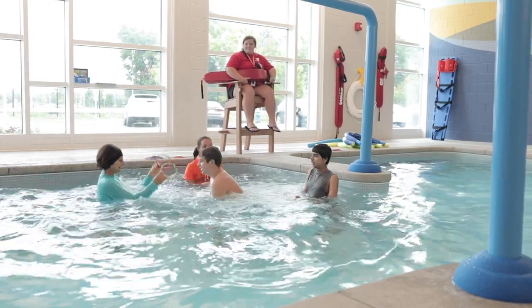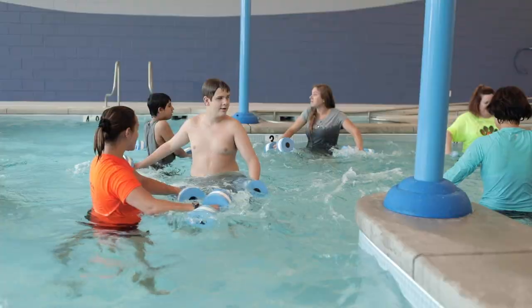I like to swing on the swings. It makes me laugh when I'm swinging. I like to go swimming in the pool.